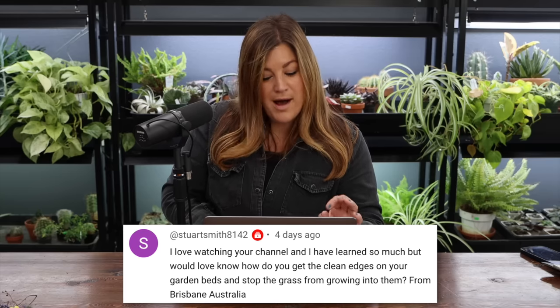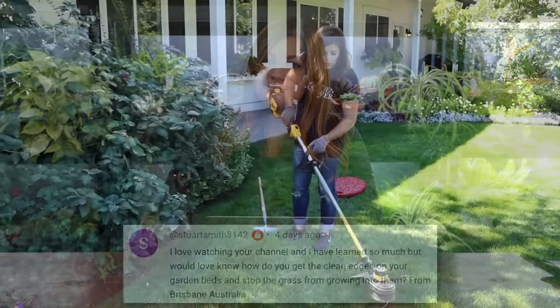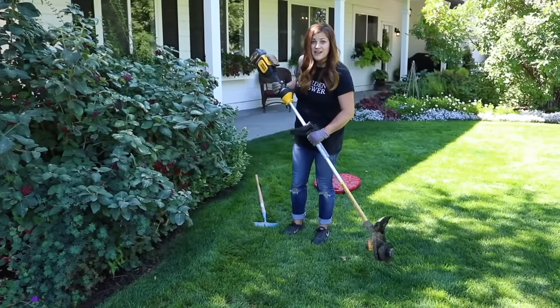Stuart Smith said: I love watching your channel, I've learned so much, but would love to know how to get clean edges on your garden beds and stop the grass from growing into them. Just edging it every single week — same as mowing. You're basically just mowing it vertically with a trimmer.